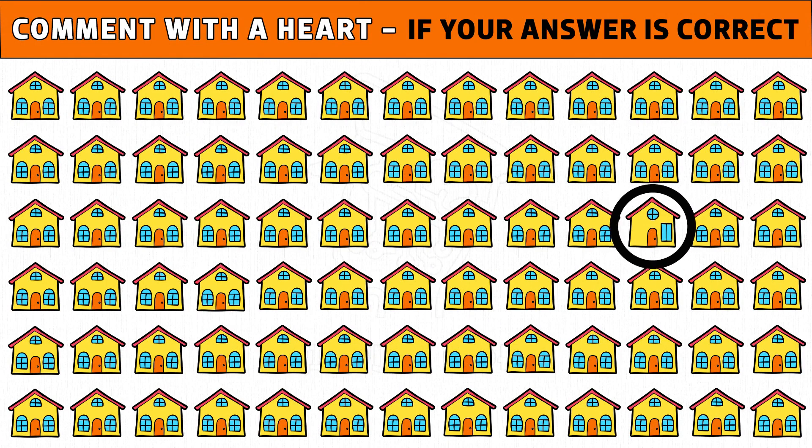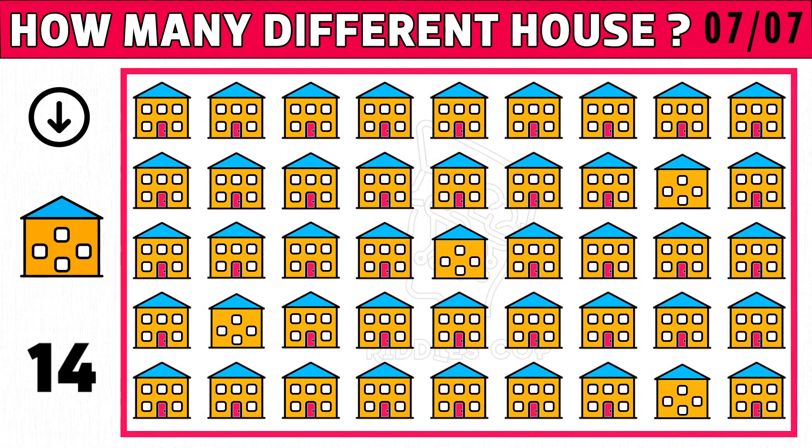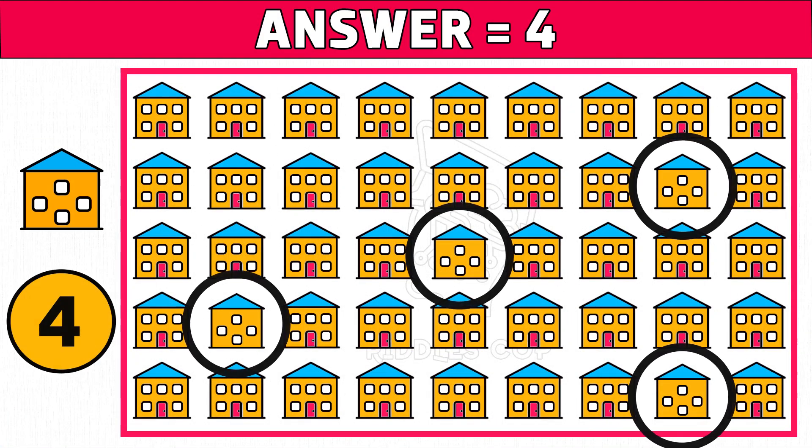Please share this video. Puzzle number seven: how many different house images do you see, as the picture shown on the left side of the image? Time's up! Are you ready to check the answer? Four is the right answer. Hope you got all the odd house images. See you tomorrow.